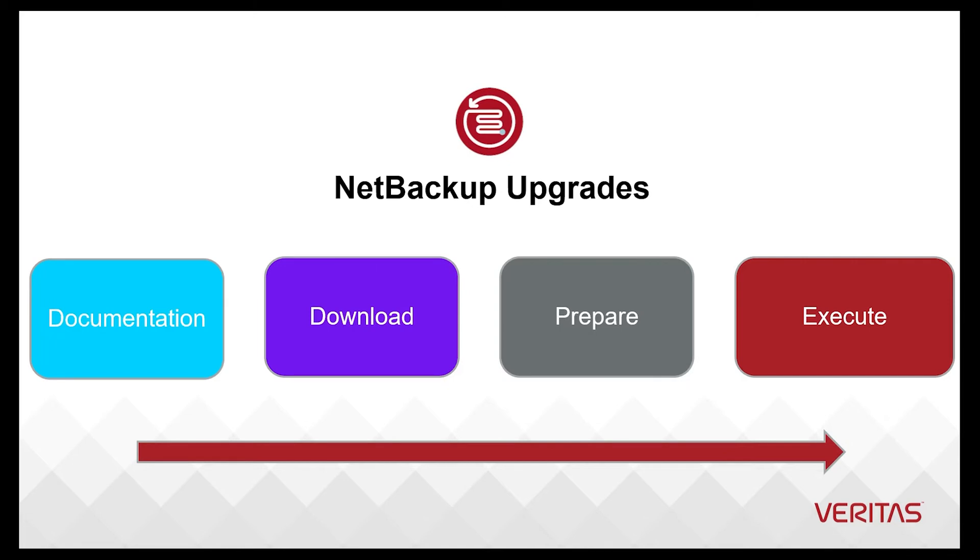When starting any large IT project, such as an application upgrade, we need to understand all the steps. Let's look at the whole process overall.